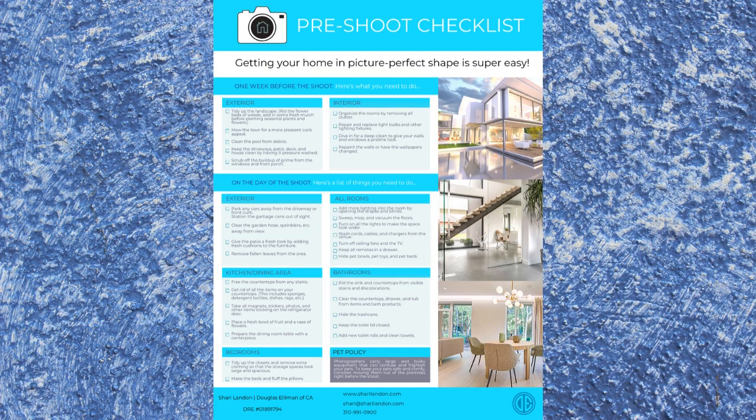Once you've prepared your home, your realtor will schedule a photo shoot. There are some things you need to do to make sure the photo shoot is a success and the photos show your home in the very best light possible. I have a pre-shoot checklist that you can download — I'm sure you'll find it helpful. This checklist contains items to address for both the interior and the exterior, and it also separates things to do before the day of the photo shoot and the day of.